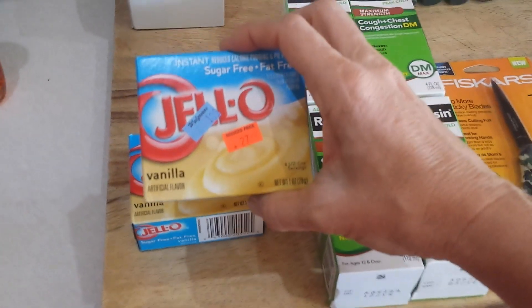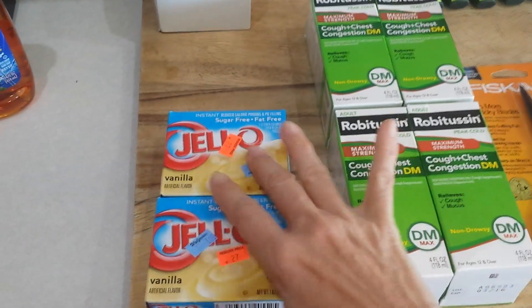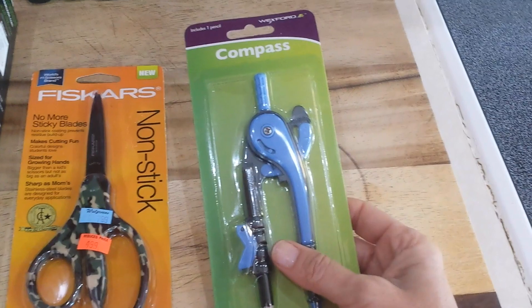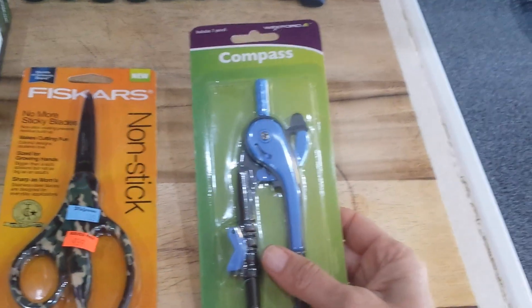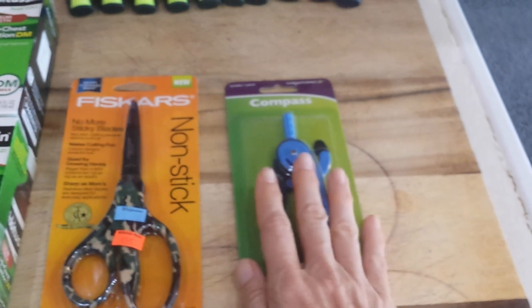Also in clearance they had some Jello packs for $0.27 each — not bad. And also in the school supply area I got a compass for $0.69, which I thought was a good deal. We did not have a compass in the house, so just trying to get those little items we don't have.